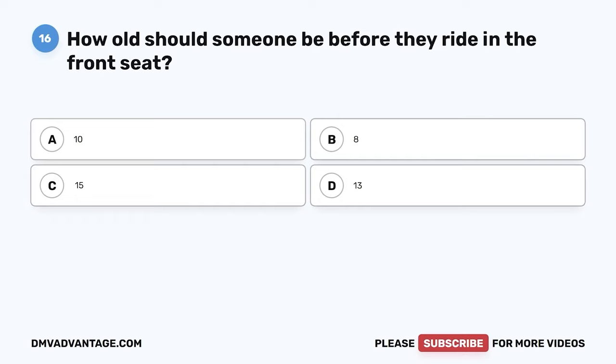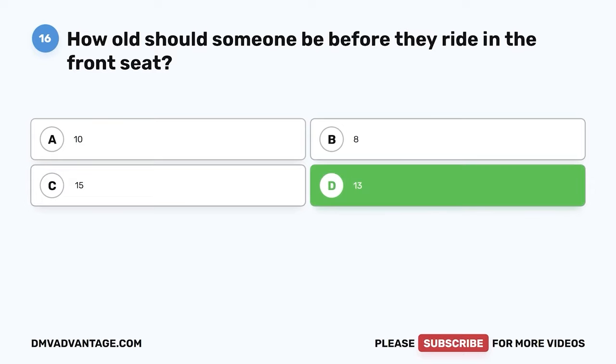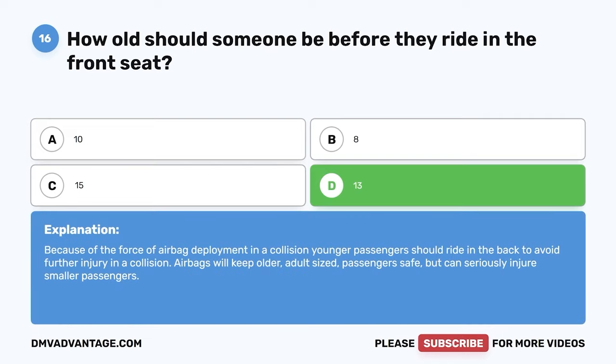Question 16: How old should someone be before they ride in the front seat? A: 10. B: 8. C: 15. D: 13. The correct answer is D, 13. Because of the force of airbag deployment in a collision, younger passengers should ride in the back to avoid further injury.